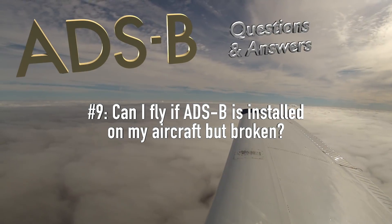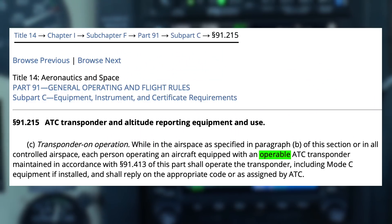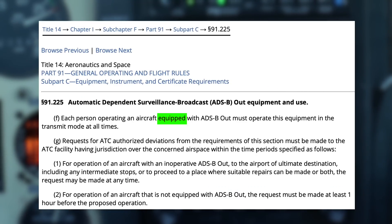Can I fly if ADS-B is installed on my aircraft but broken? Yes, you can. However, the regulations have a subtle but potentially important difference regarding the required use of transponders versus the required use of ADS-B out. The language of Part 91-215-C says that if your transponder is operable — meaning in good working order and maintained and inspected as required — then you must turn it on when you fly. Compare that with Part 91-225-F, which states the requirement to turn on ADS-B any time when flying an aircraft equipped with ADS-B. It doesn't say you can leave it off if it's not operable or not maintained.